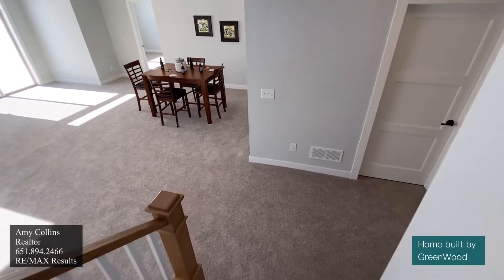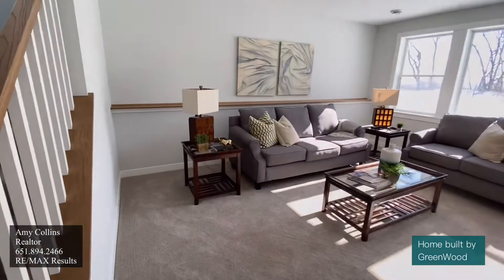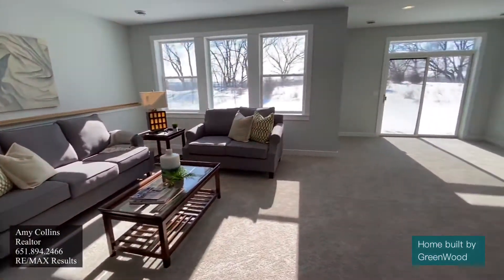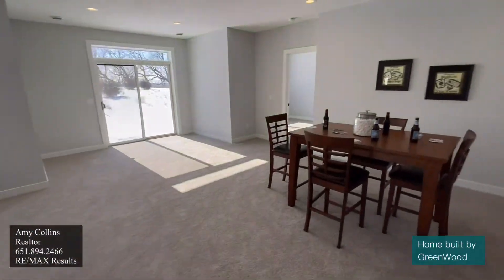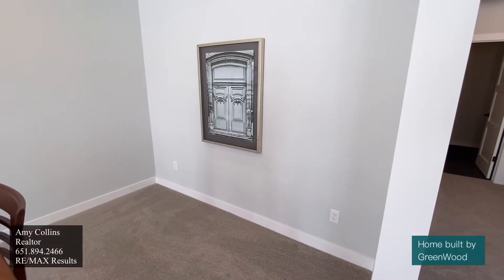Now we're headed into the basement. Check out how nice and open this basement is. There's so much opportunity for people to make their basement their own. As you walk back here, this could be a perfect area for somebody to add a wet bar.